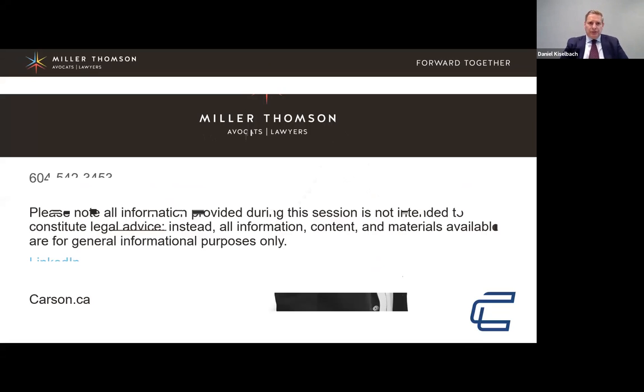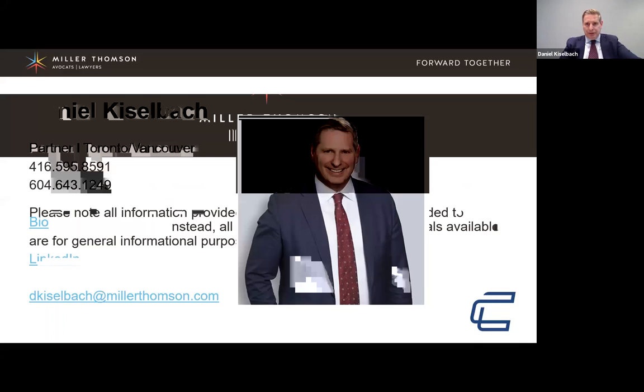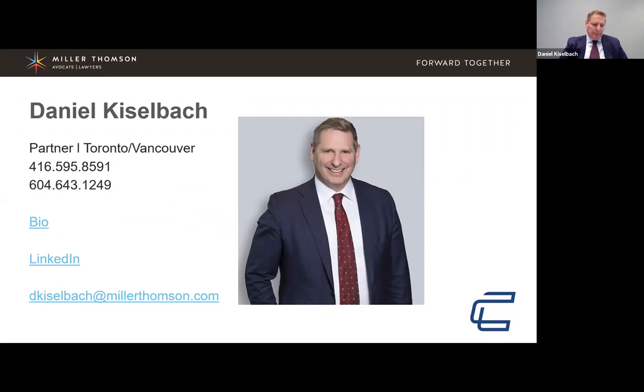With me is Dave Pentland, Vice President of Carson International. He has been in the business of customs brokerage and freight forwarding and other areas for decades. What we wanted to do today is run through a presentation on the issue of importing personal protective equipment — PPE — and provide information about this lively area in customs and international trade.